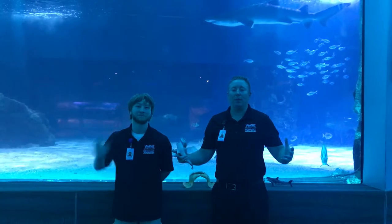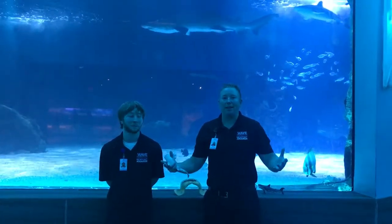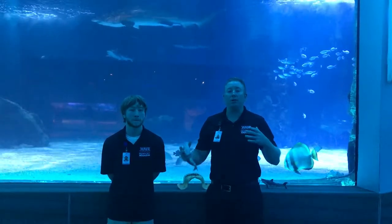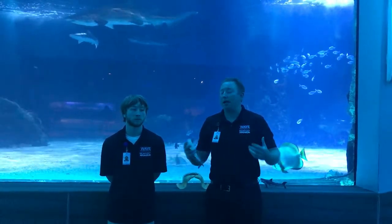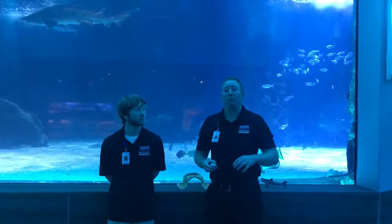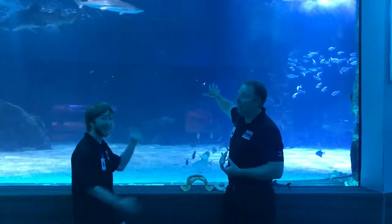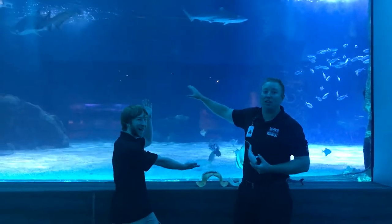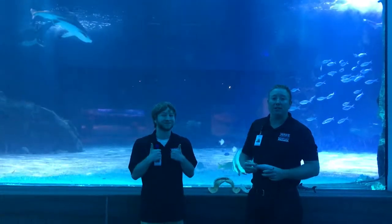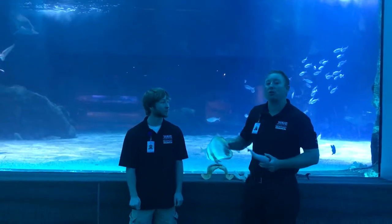Good morning, South Charleston Public Library. We are so sorry we couldn't be there today. Our van had an issue this morning and we weren't able to take our sharks to you guys. But we are going to do a quick little video to have you guys learn a little bit about sharks, and we're working on rescheduling so we can bring our mobile shark tank to you. Right behind us is a 385,000 gallon shark tank, and my friend Nick, an incredible wave educator, is going to talk to you and educate you a little bit more about these sharks and some of our cool shark artifacts.